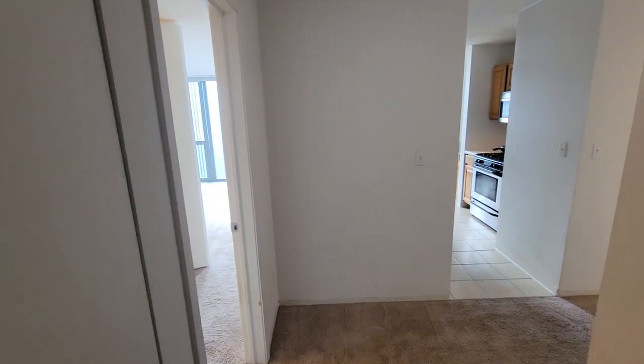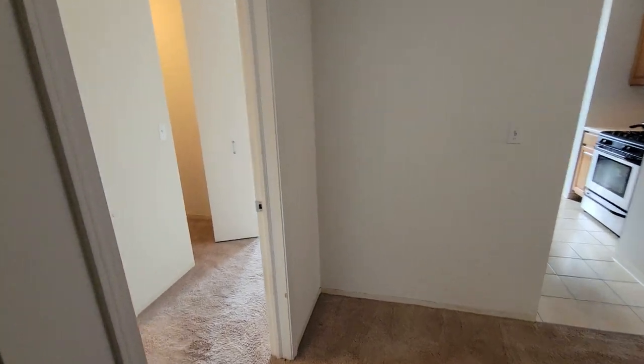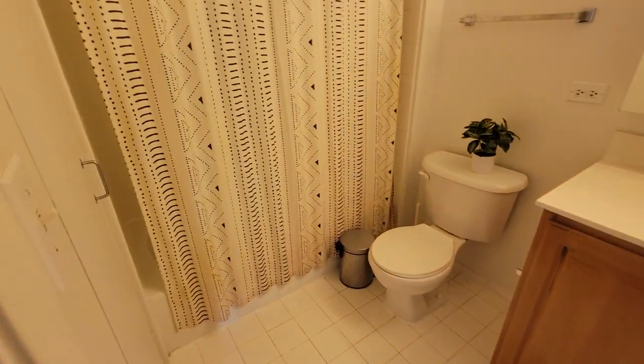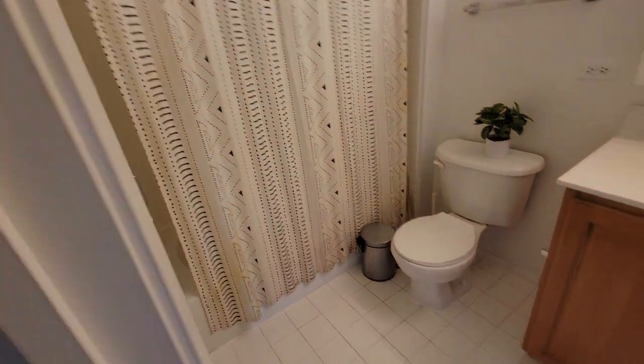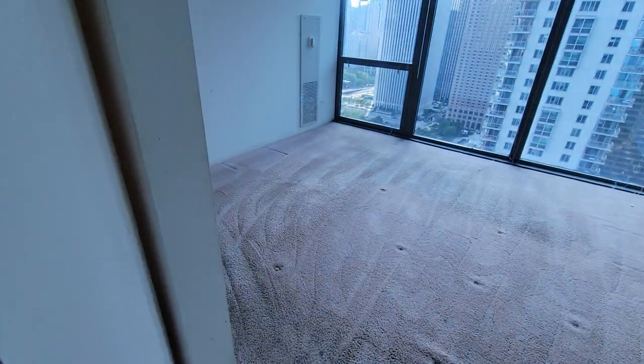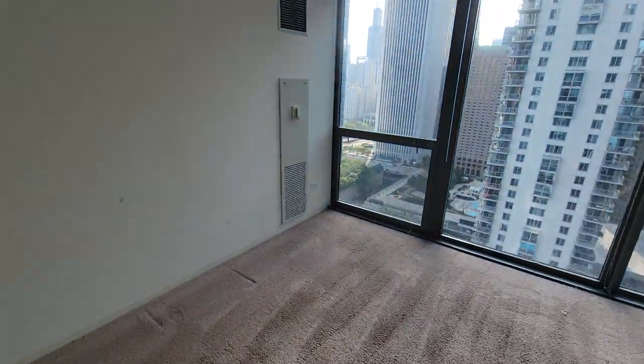Here's a video of unit 3811 for rent at the Shoreham. This is a sublease through mid-May. Two bathroom, lots of closet space, phenomenal views — this is a corner unit.